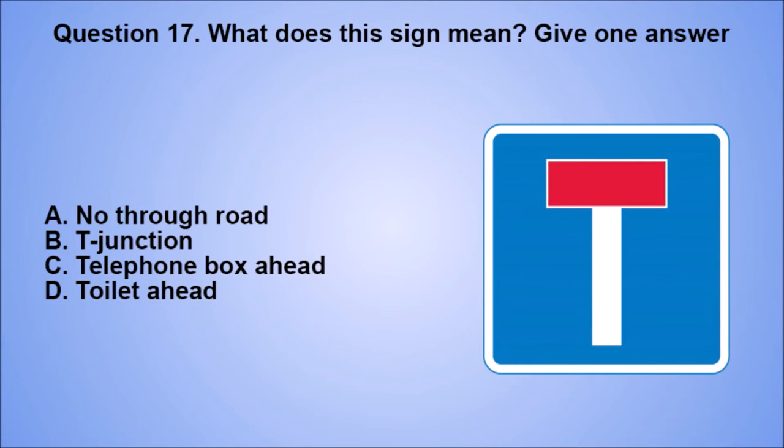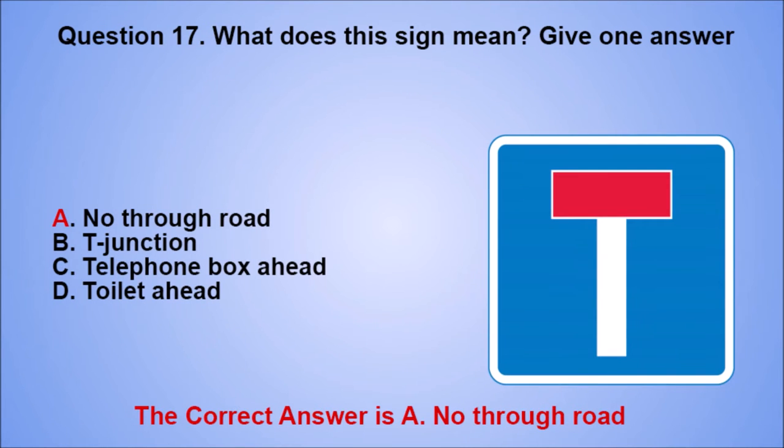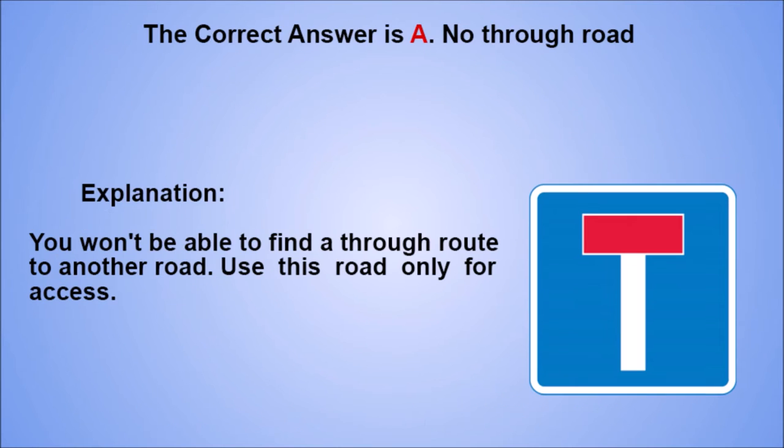Question 17. What does this sign mean? Give one answer. A. No through road. B. T-junction. C. Telephone box ahead. D. Toilet ahead. The correct answer is A, no through road. Explanation: you won't be able to find a through route to another road. Use this road only for access.